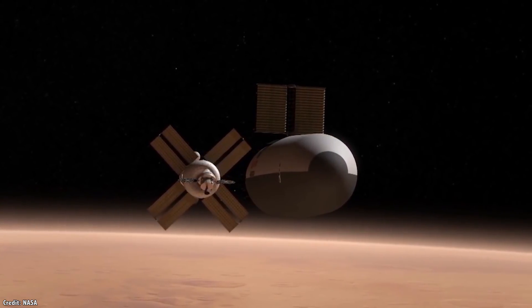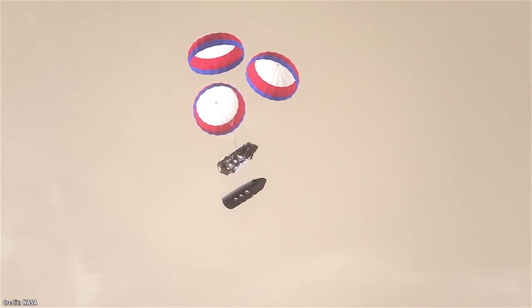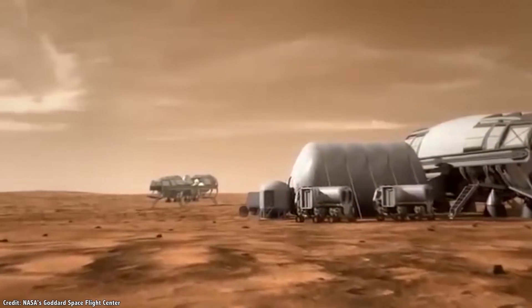And many of our future exploration destinations, like Mars, have a lot to work with. Let's look at the raw materials on Mars that missions can use to live off the land, and the techniques and technologies that will need to be developed to make this possible.